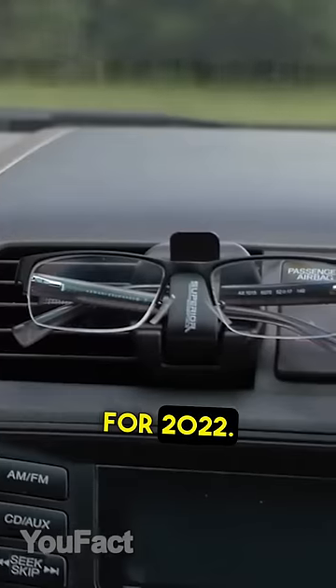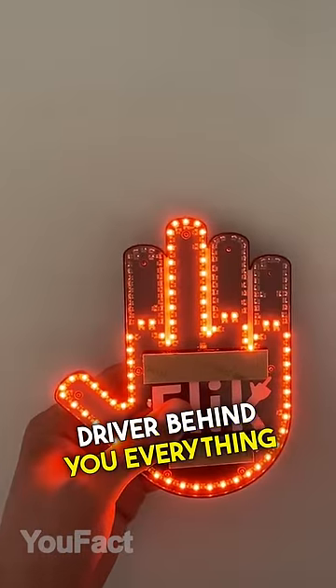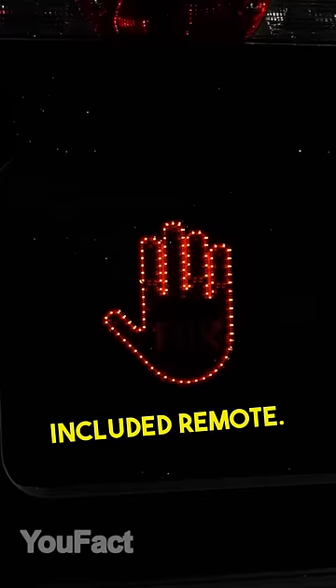The best Amazon car gadgets for 2022. This device allows you to tell that annoying driver behind you everything you were thinking about them. Just push the button on the included remote.